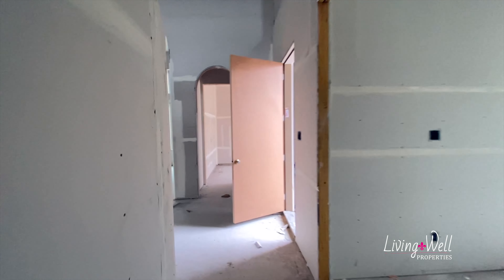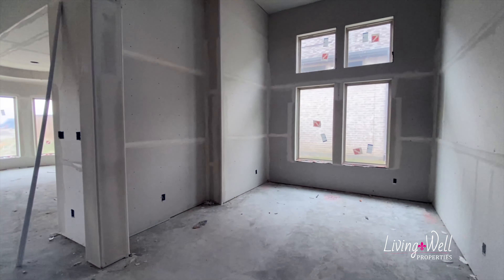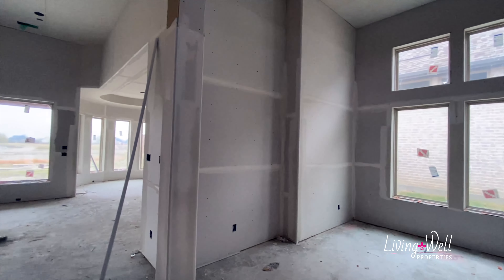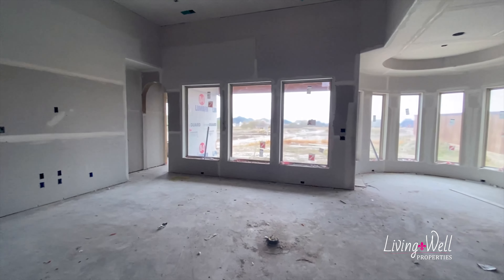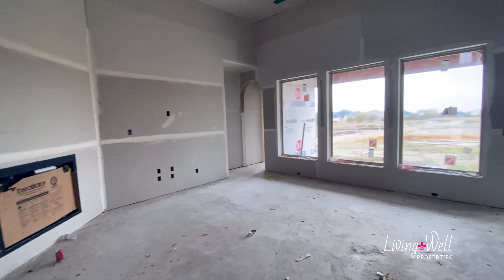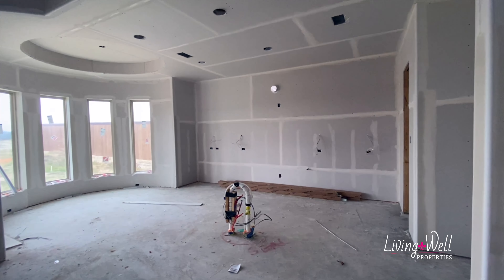Now we're going to go around to the front again. As we come in the front door, we have a dining room right off to the right — beautiful, beautiful dining room. The ceilings are just so tall, I love it. And then continuing on, you've got your living room, nice and bright and open, and it opens to your kitchen and the dining part of the kitchen off to the left there.